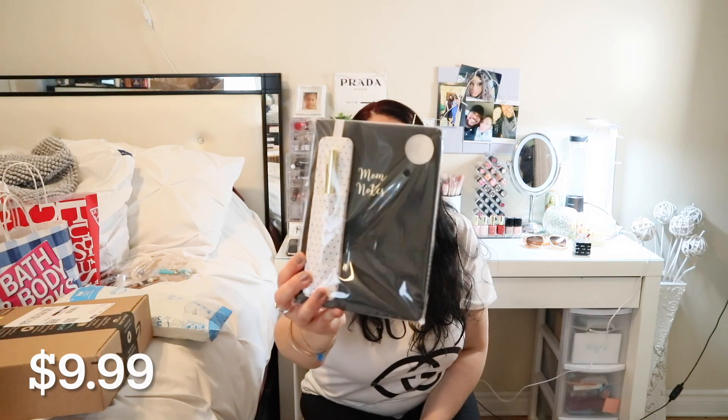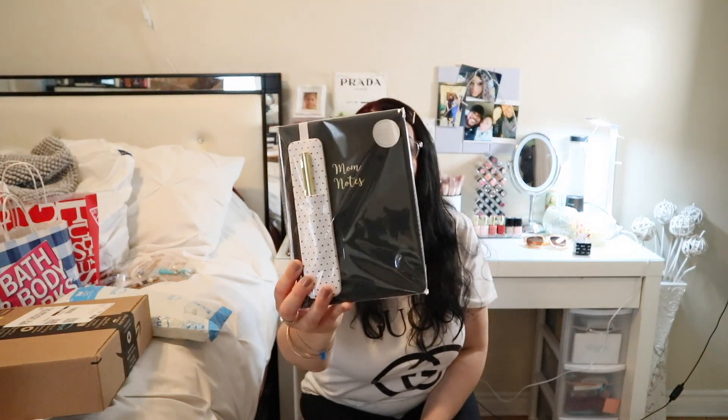Next from Winners I got this journal that says 'Mom Notes' and it has a gold pen. I really loved it — it's all black with lined pages inside. It says 'Mom Notes' so I found it really cute.